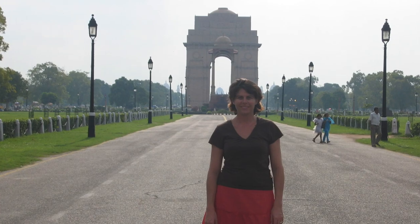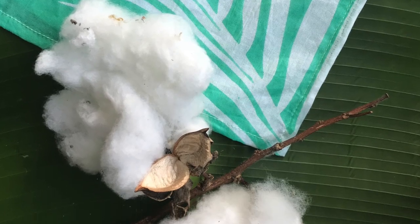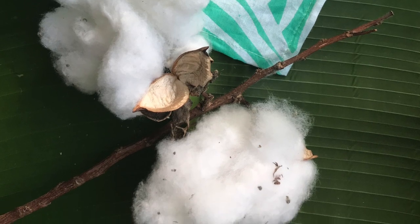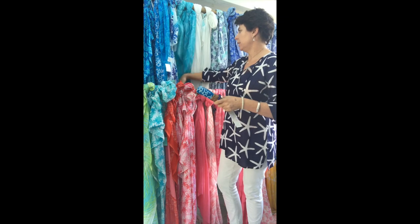So I booked myself — and we were pretty poor — I booked myself a ticket, a flight to India. And off I went to India to look around for fabrics. And the first fabric I found is this beautiful soft cotton voile. And 12 years later, this is still the staple of what I use in the clothing.